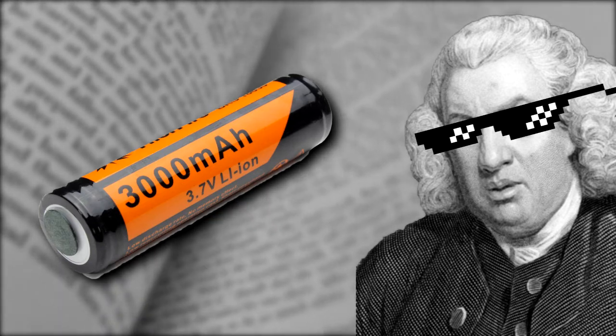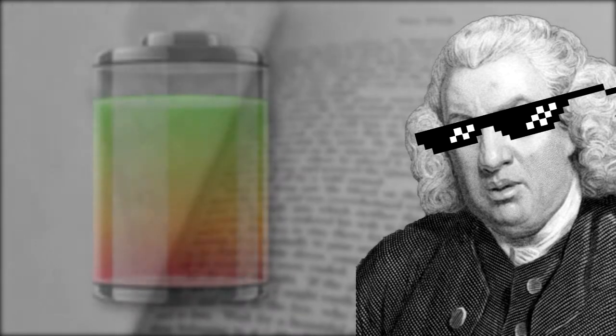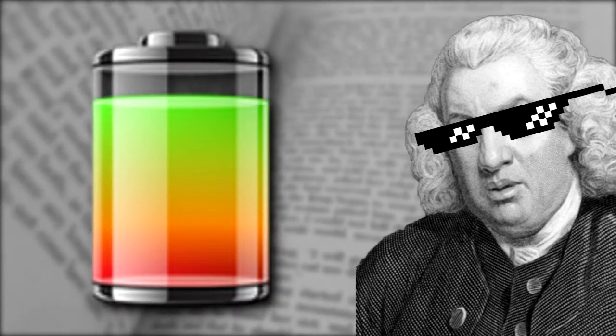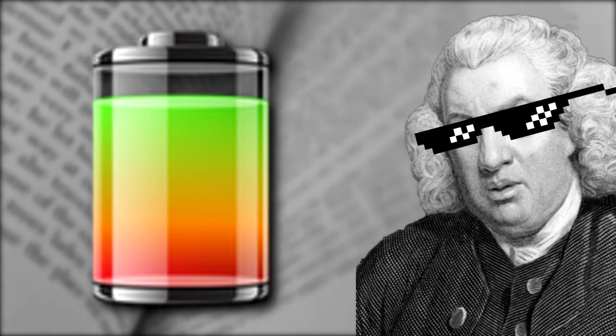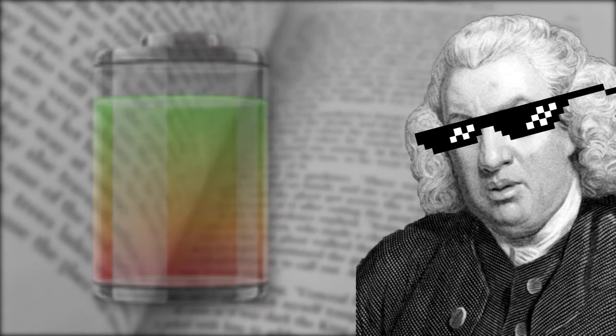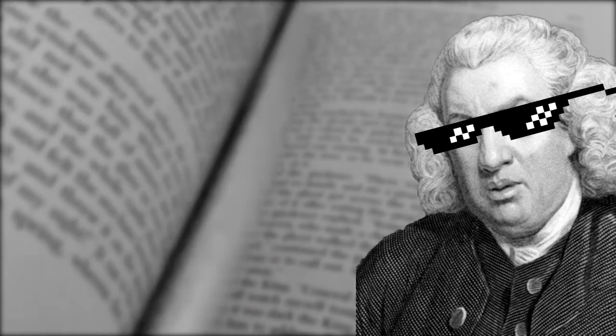Over time, the word battery became so ubiquitous for referring to an object that provided electricity that now we call any object — even if it's a single cell — a battery.